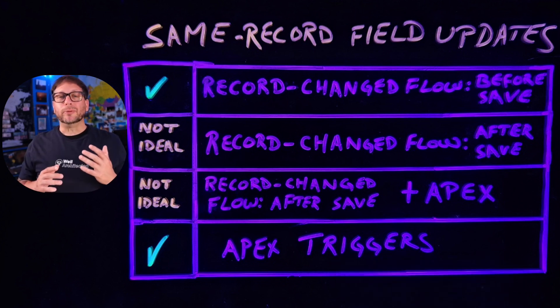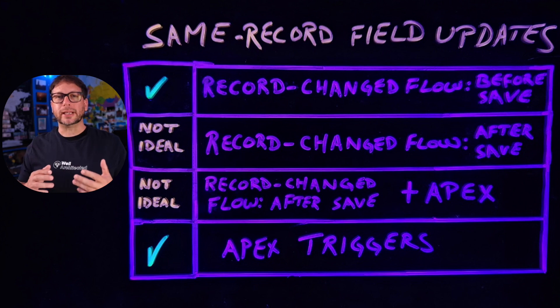Adjusting these values before you save the record eliminates costly DML operations, and it also cuts down on the number of recursive saves because you only have to save the record once instead of making the update and then saving the record again.